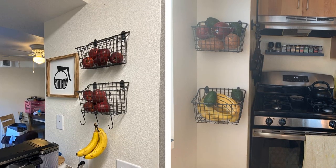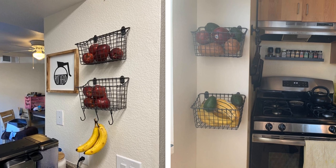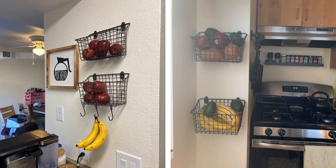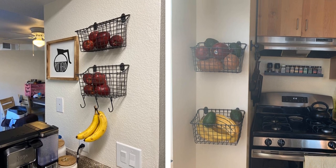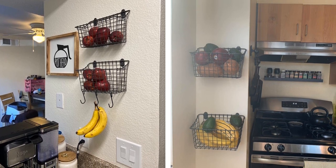Tip 6: Reuse wall planters to store produce and make your walls look so much more colorful and bright. Not only will this declutter your kitchen countertops, it will also give you a visible reminder to eat your fruits and veggies.